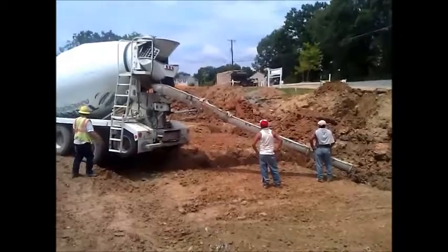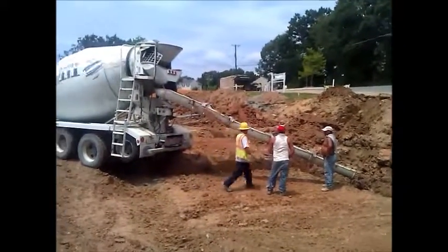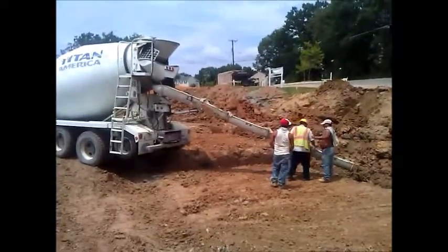Now he's adding water to the concrete to make it easier on the mixer.